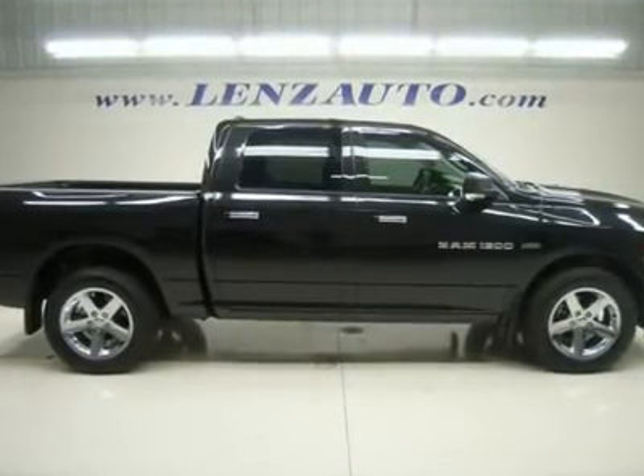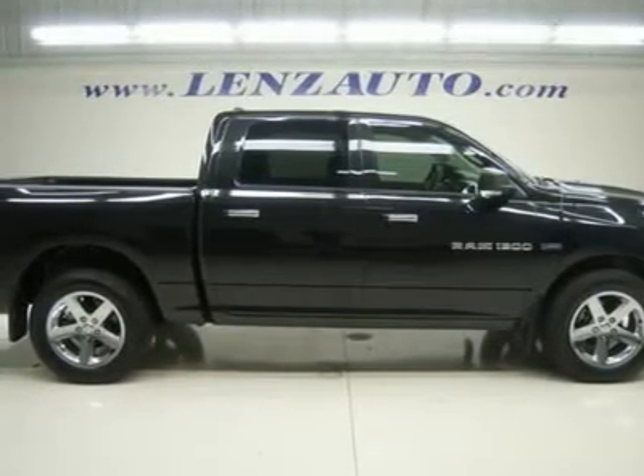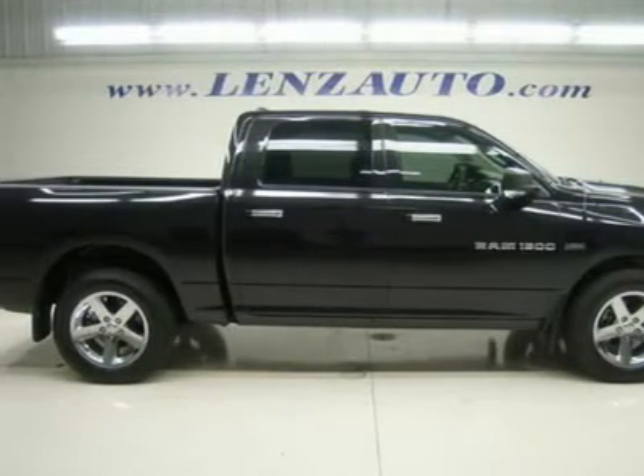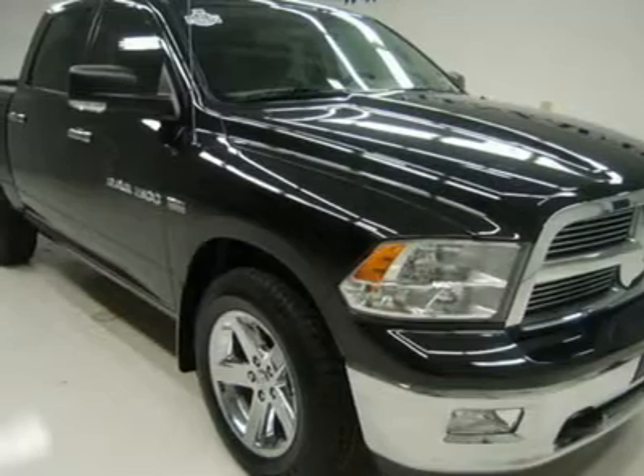5.7 liter V8 HEMI engine with MDS multiple displacement system. Full 4-door crew cab with bigger doors and more room than the quad cab. Short box. SLT package, Big Horn edition. Automatic transmission with optional manual tap shift. Turn dial 4x4 four-wheel drive.